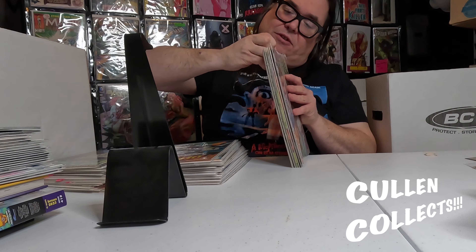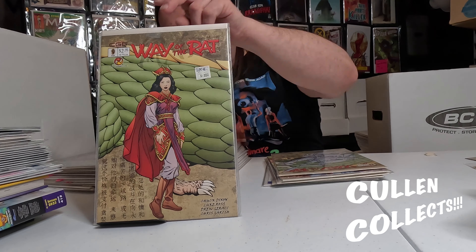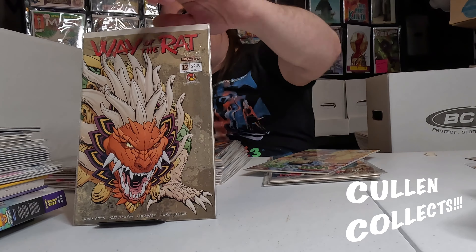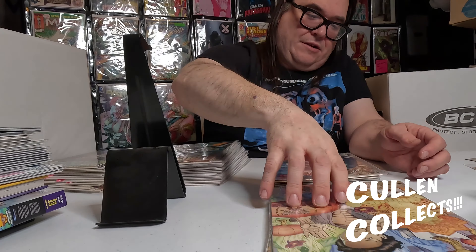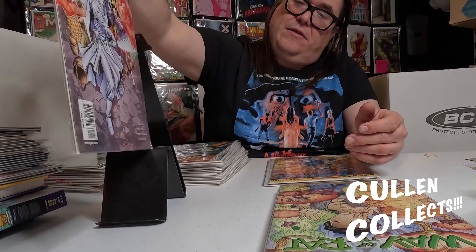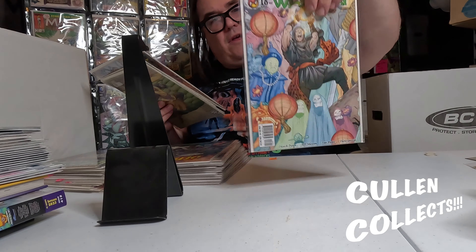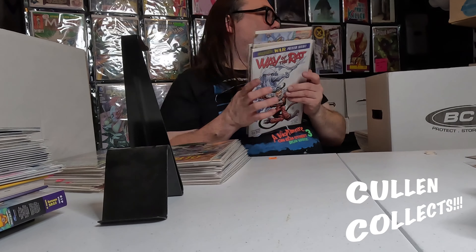We got a nice super fat stack of a series I've been trying to collect for a while — I don't even know if it's really that popular, but some of it's hard to get. We got Wray the Rat number 9, 10, 11, 12, 13, 14, 19, 20, 21, 22, 18, and 23 — so I got a bunch of Way the Rat issues.